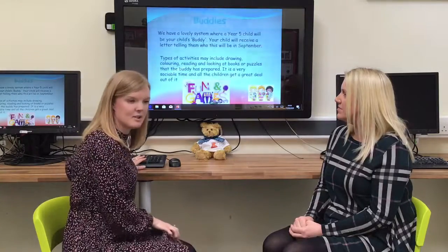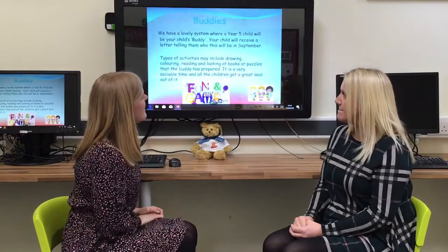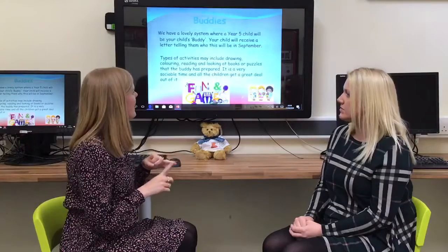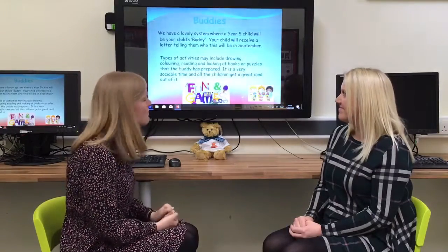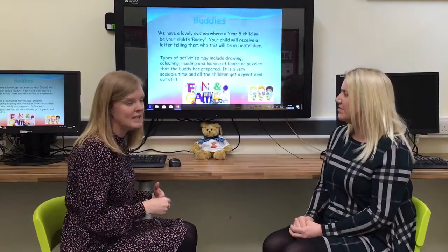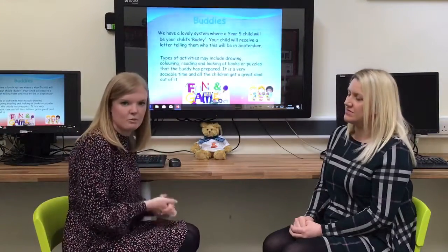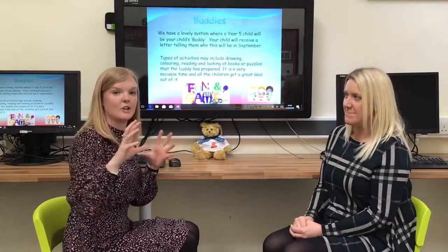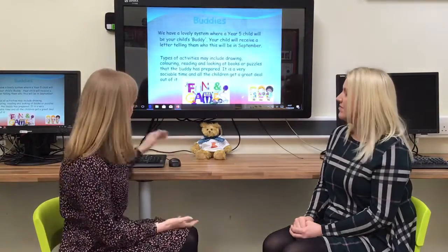We have a buddy system in school that the children absolutely love. We buddy our Reception children up with Year 5 pupils, who visit at least once every other week. They might do drawing, play outside, look at puzzles, have different activities and share lunch together. You will receive a letter from your child's Year 5 buddy in September. The reason we use Year 5 is so that when Reception children move into Year 1, they still have that familiar older child around school and the buddy system can continue into Year 1 as well.